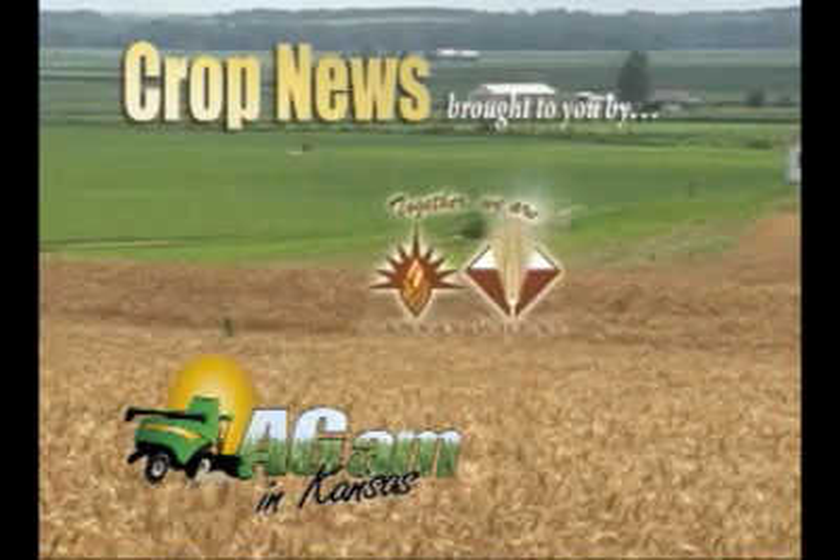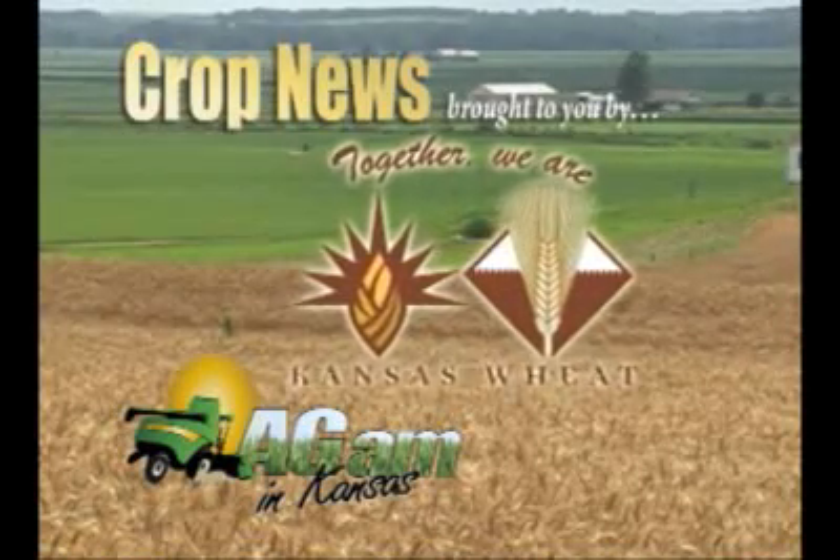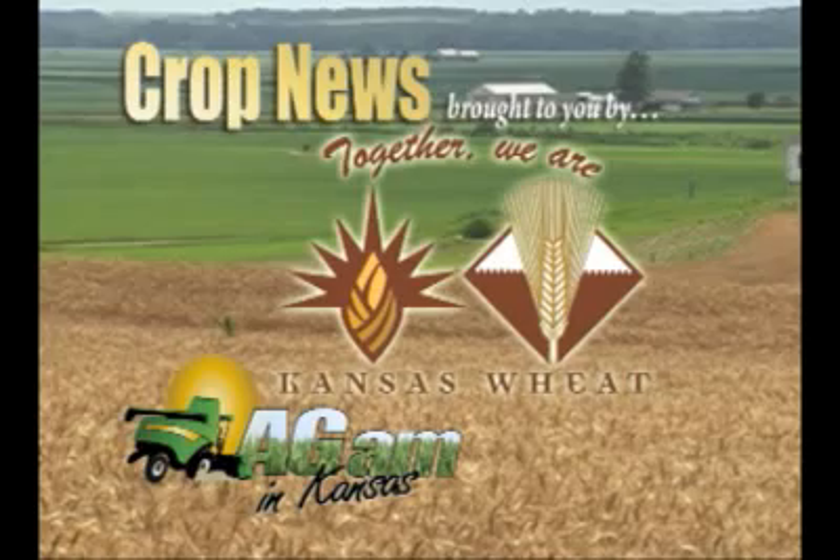Crop News brought to you by the Kansas Association of Wheat Growers and Kansas Wheat Commission. Together we are Kansas Wheat.